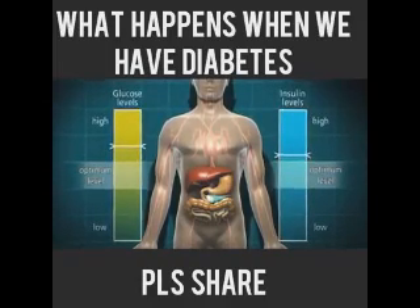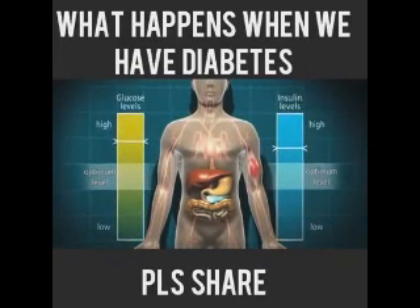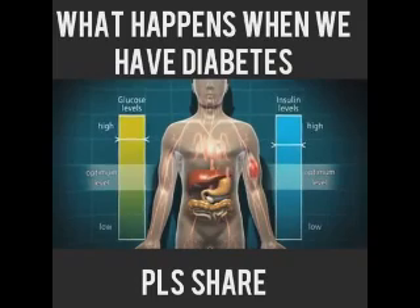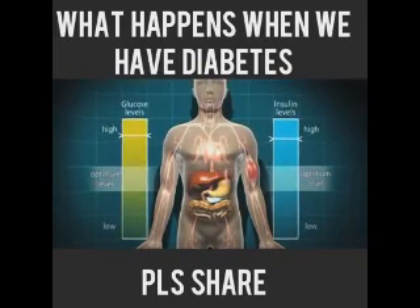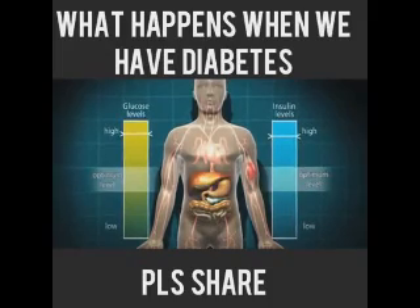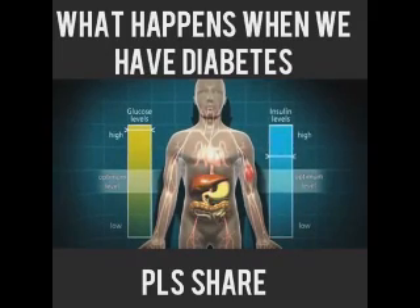This situation is further complicated by the cells, which are desperate for energy, sending out emergency signals to the liver to release stored glucose. The blood glucose level goes up and up, and the pancreas produces more and more insulin until it can't cope anymore, and eventually it can wear out.